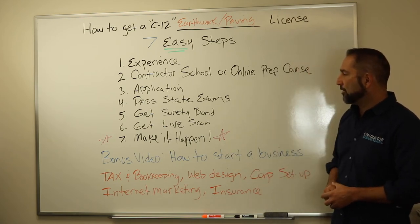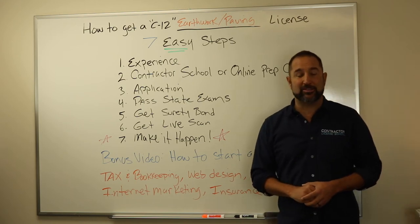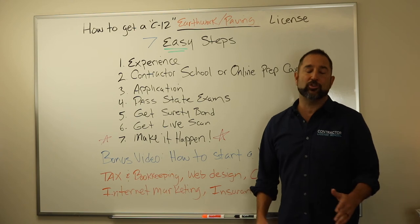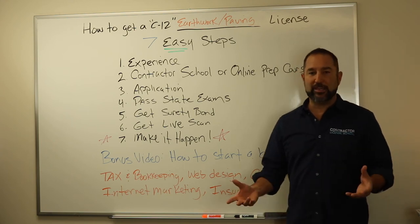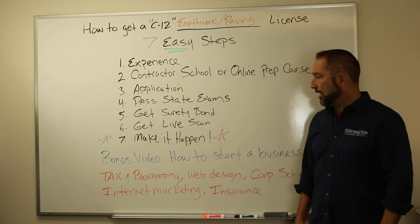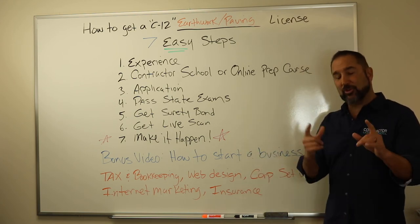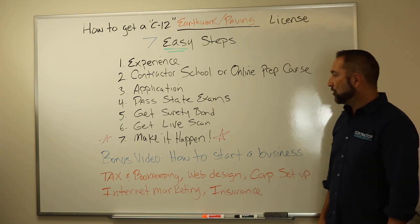Step number five, you got to get a surety bond — that's done with an insurance agent. That's for $15,000 and it's going to cost you about $100 to $150 for the year, depending on your credit. You do that at an insurance company, and just so you know, we are also an insurance company.